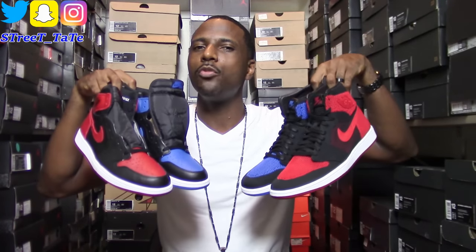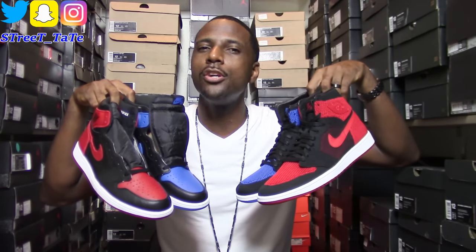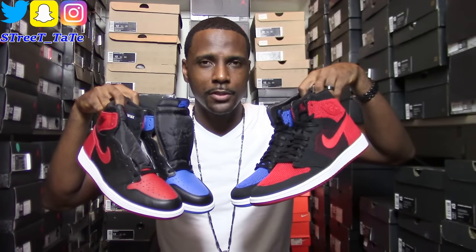Follow me on the gram and snap, we can chop it up about whatever. I'm back so I want to give you the content that y'all are asking for. This comparison video is for the flyknit versus leather heads — I have your Jordan 1 leather version Royal and Breds versus your flyknit versions Royal and Breds. Let me know in the comments which one y'all prefer. I want all y'all's thoughts on flyknit versus leather or the whole flyknit wave going on right now.